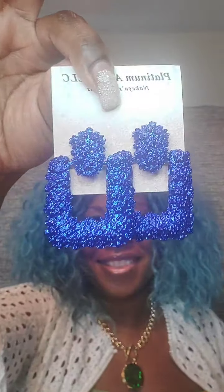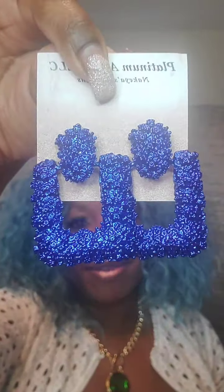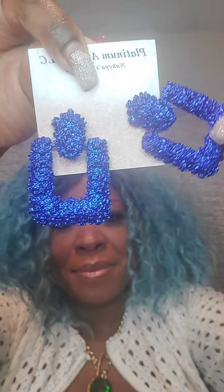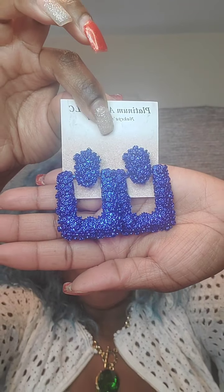The next one is the same style in dark blue — very deep blue, post back, with some weight to it. So if you have loose earlobes it wouldn't be a good fit. Only $8. Just say 'blue.'